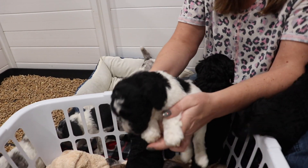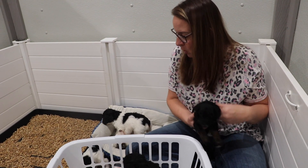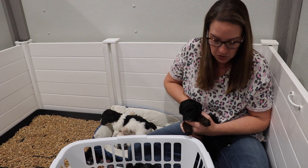We would expect these bigger ones to mature around 25 pounds, and some of the smaller ones to be closer to 20.